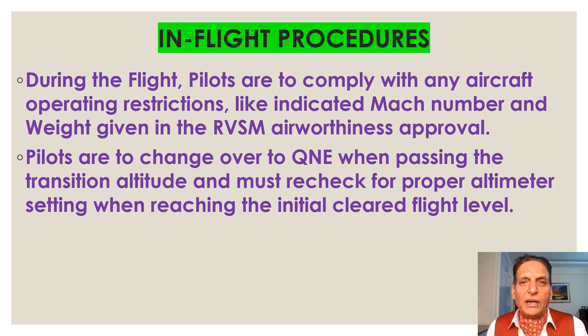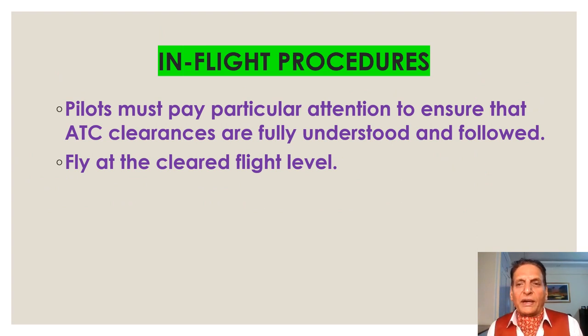During flight, pilots must comply with any aircraft operating restrictions such as indicated maximum Mach number and weight given in the RVSM airworthiness approval. Pilots must change over to QNE when passing the transition altitude and recheck for proper altimeter setting when reaching the initial cleared flight level. Pilots must pay particular attention to ensure that ATC clearances are fully understood and followed.